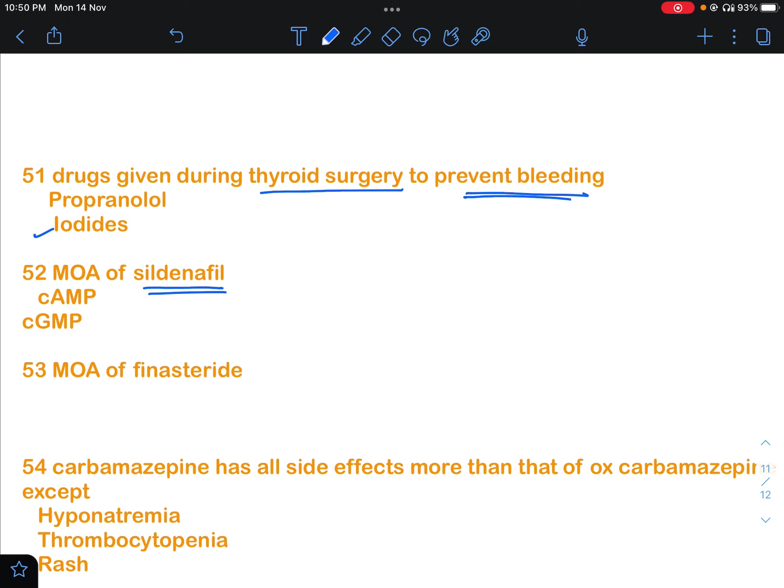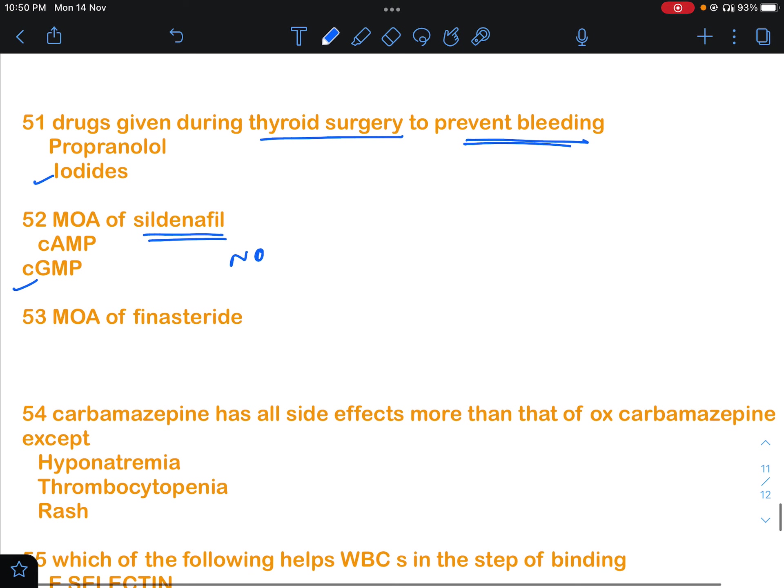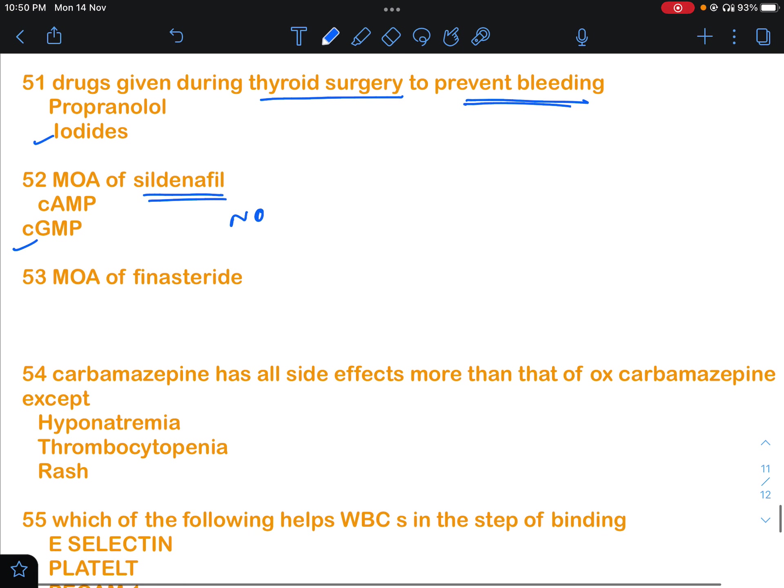Question 52 was about natriuretic peptide — does it work through cAMP or cGMP? Natriuretic peptide works via nitric oxide, which activates cyclic GMP (cGMP). So cGMP will be the answer.